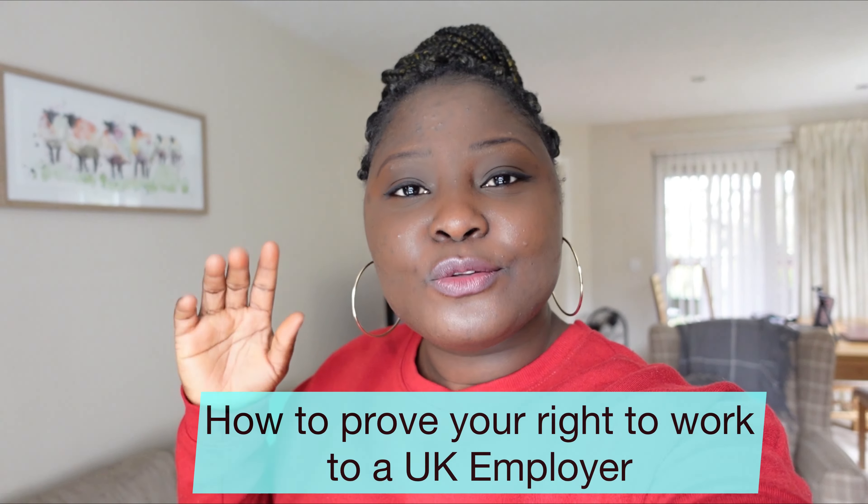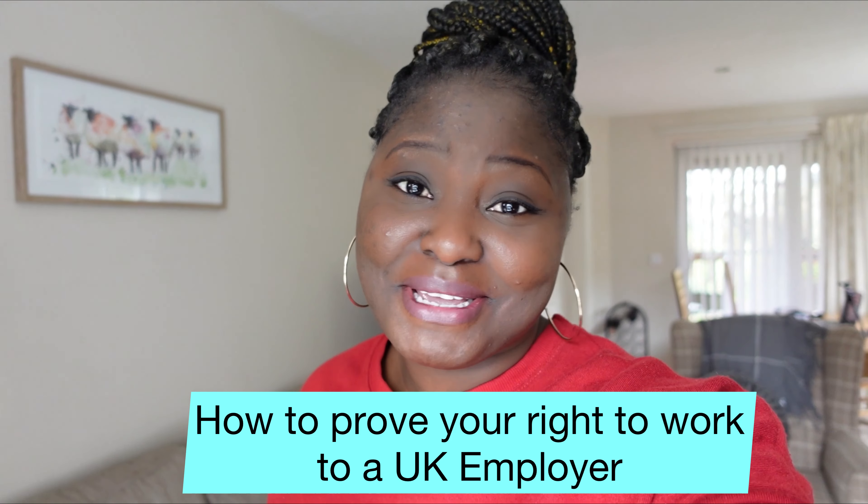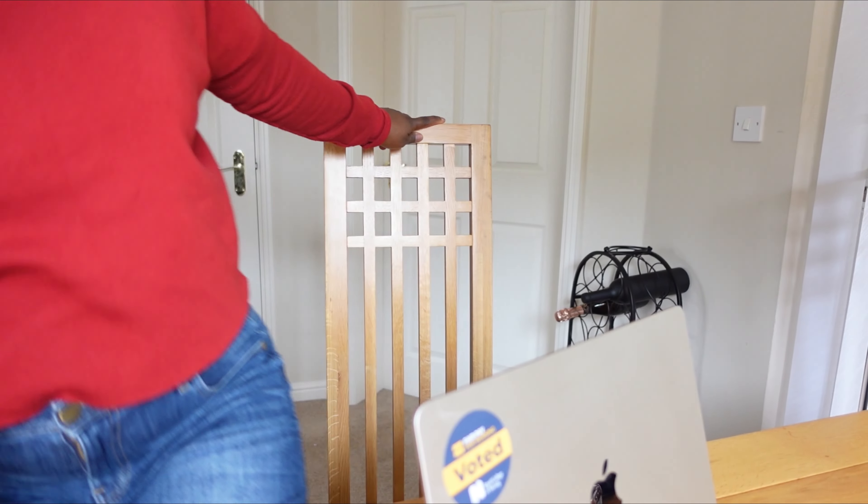In today's video I'm going to be showing you how to prove your right to work in the United Kingdom as an immigrant. First thing first — what is a right to work? A right to work in the UK is your right to engage in activities or jobs that gets you paid in the UK, and this can depend on a lot of things including the type of visa that you have. If you have a work visa, your right to work might not be the same as someone who is on a student visa.